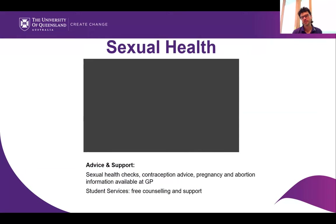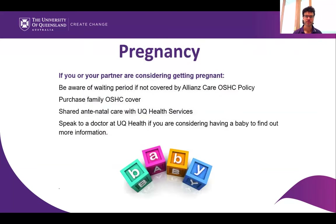In terms of what we do at Student Services, there is a team of counselors that can provide free counseling — just google 'UQ counseling' to find that. Regarding pregnancy, just make sure that you're covered — it's probably going to be an additional cover in the case of a pregnancy. If you're in Australia and you're considering having a baby, it's recommended to have a chat with your GP.